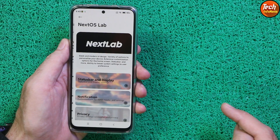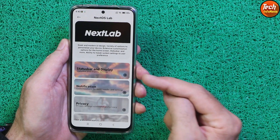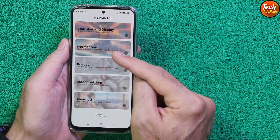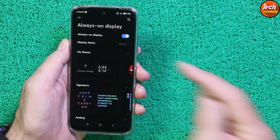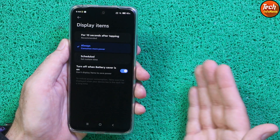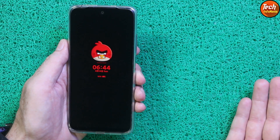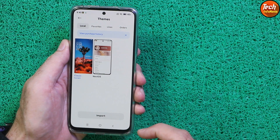Here is the Next OS Lab where I can change and modify the ROM the way I like. Many modifications are provided — status bar, notification, privacy, hidden settings, etc. The always-on display is working; you can schedule it or keep it on always. Many themes are available for free, and you can also purchase them or import third-party themes directly using the import button from internal storage.